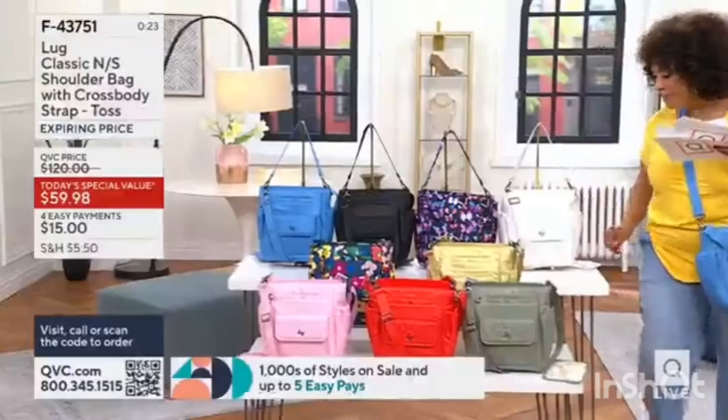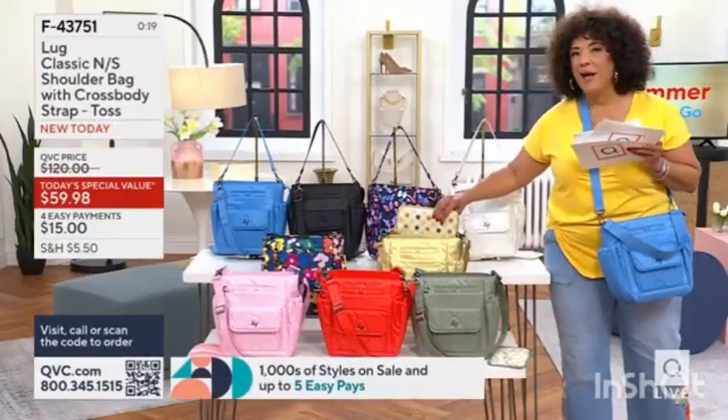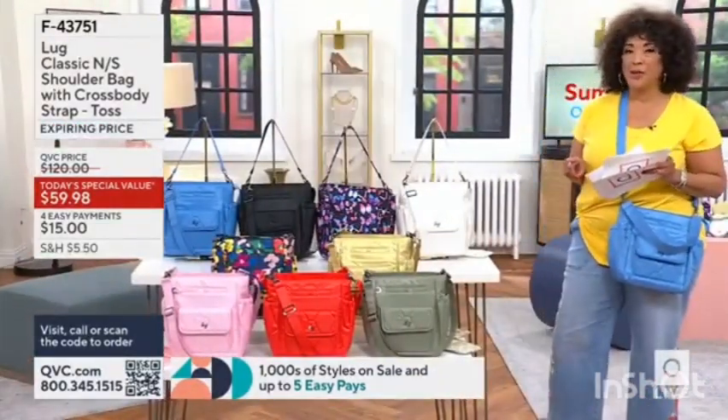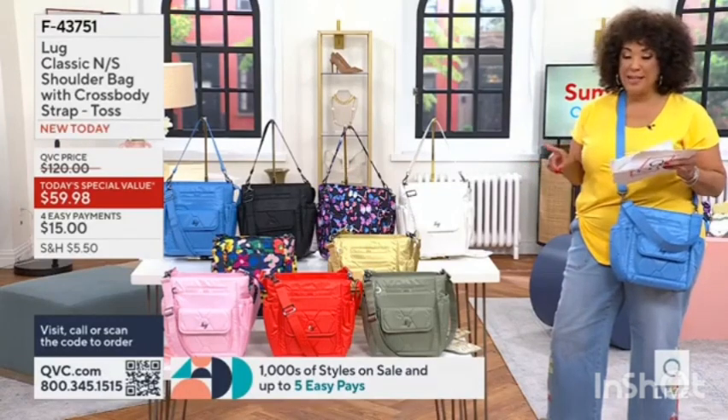Next, we have it for you in black and a metallic gold. Look how cool this is — it's going to be a hard decision. At its regular QVC price of $120, it's half off. It is $59.98.